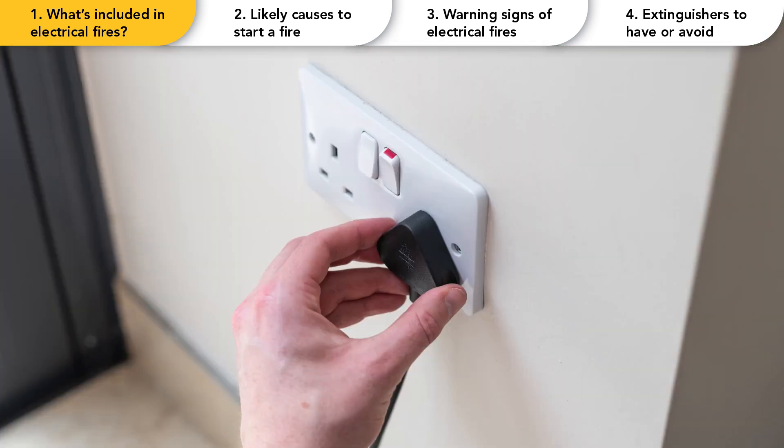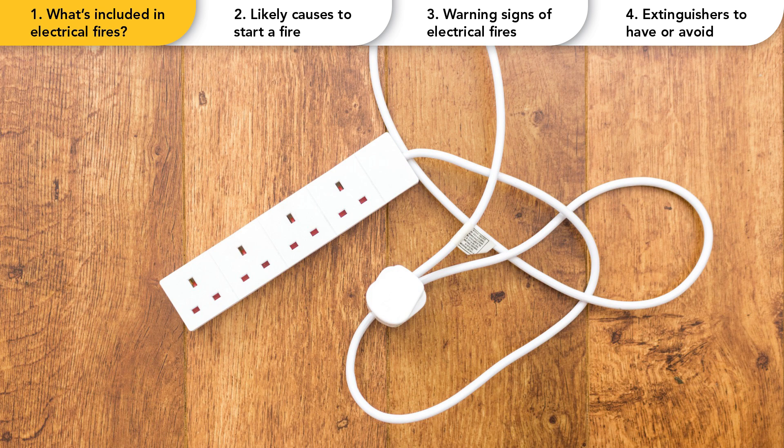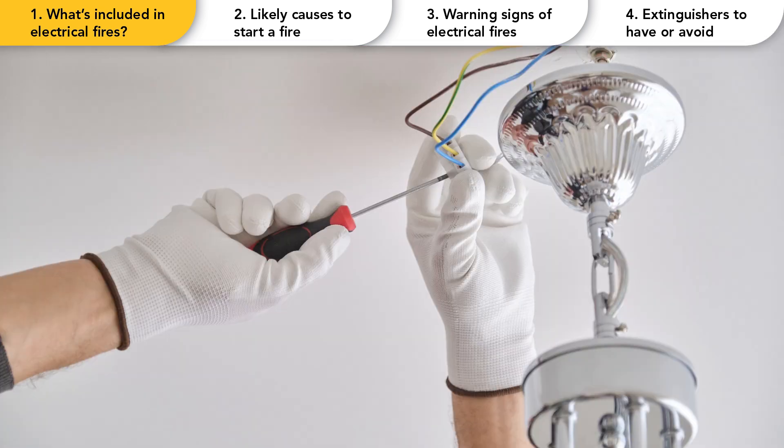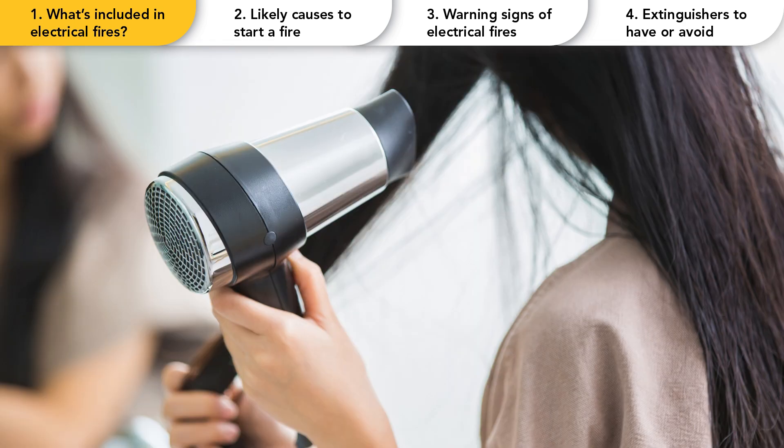Further electrical items in the home that could cause a fire include plug sockets, wiring, consumer boards — otherwise known as fuse boxes — extension leads and cables, device chargers, electrical fittings, electrical shavers, hair dryers and electric blankets.